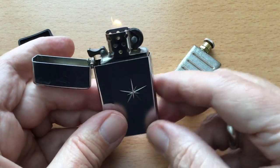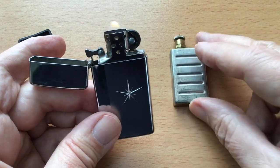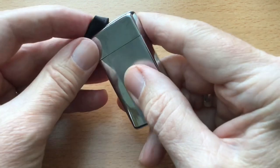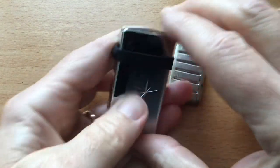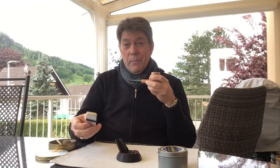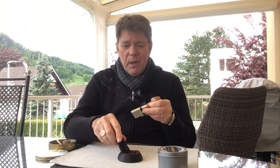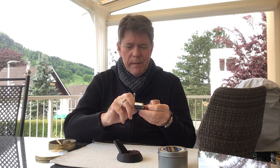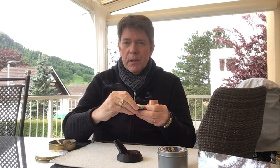It's still an attractive lighter. But as said, if anyone knows where you can get replacement butane tanks, I would prefer that of course. Now it works — just use one of those slim model Zippo inserts. The length was perfect to fit in here. So it has been rescued, as it were.